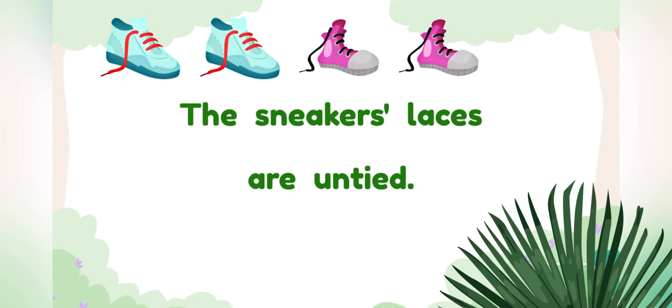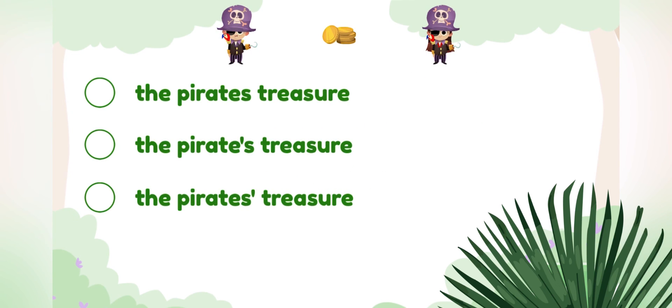Tap the possessive noun in this sentence. Sneakers. Good thinking! The pirates have a treasure. How do we write that it is the pirates' treasure? The pirates' treasure. You did it! Thanks for helping me learn about apostrophes!